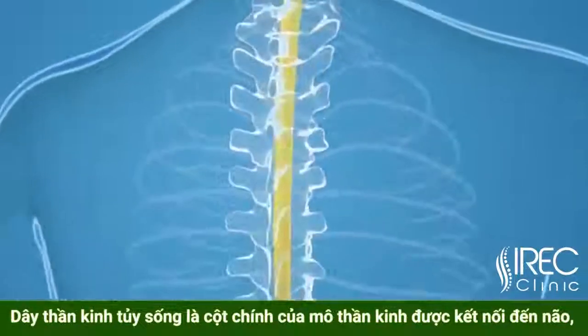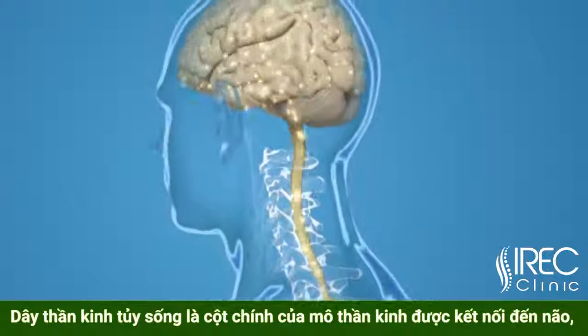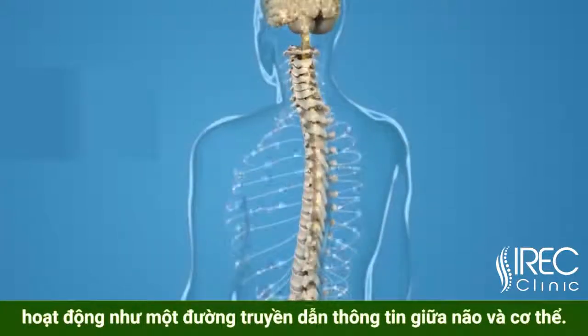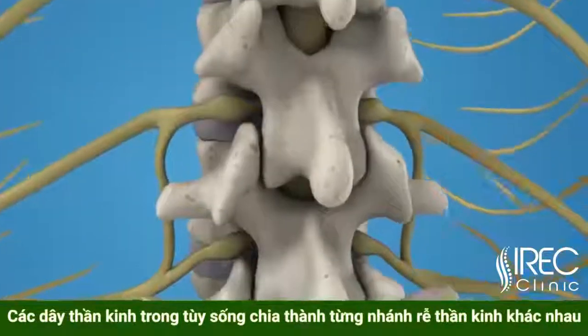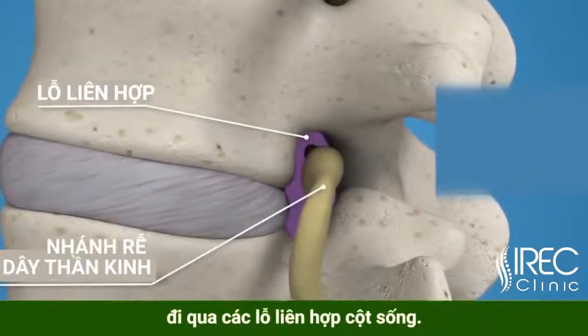The spinal cord is the major column of nerve tissue that is connected to the brain and serves as an information superhighway between the brain and the body. The nerves in your spinal cord branch off to form pairs of nerve roots that travel through the small openings between your vertebrae, called intervertebral foramens.